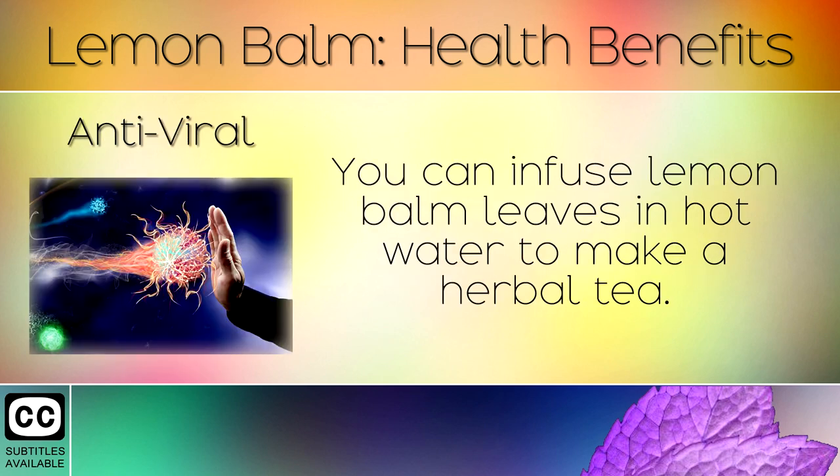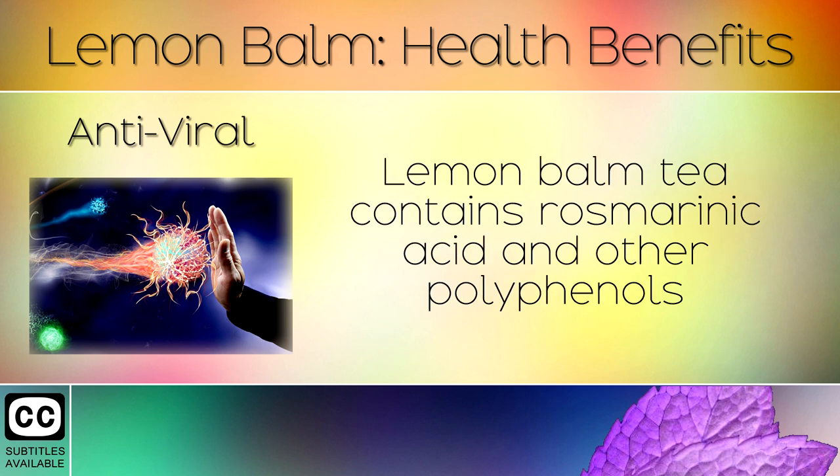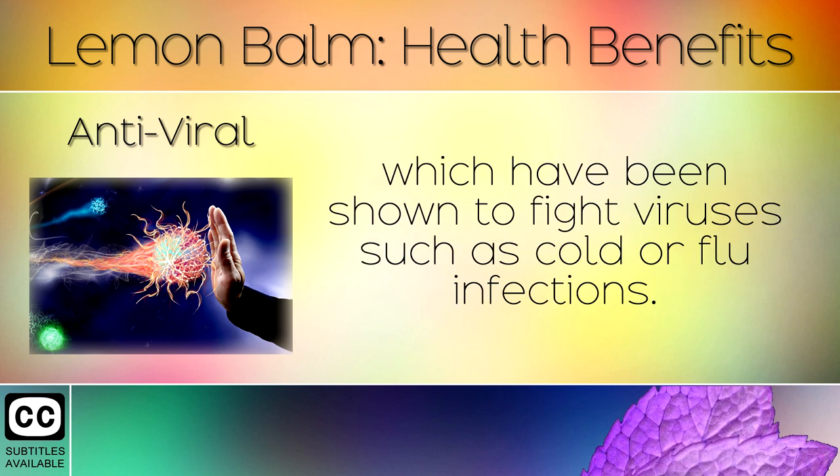3. Antiviral. You can infuse lemon balm leaves in hot water to make a herbal tea. Lemon balm tea contains rosmarinic acid and other polyphenols which have been shown to fight viruses such as cold or flu infections.